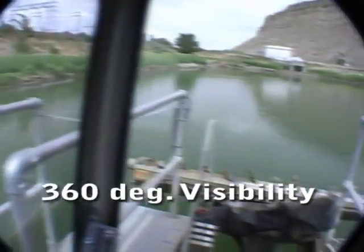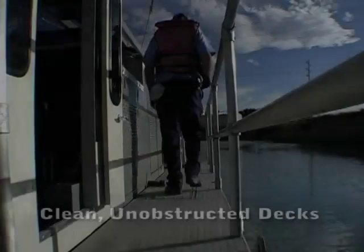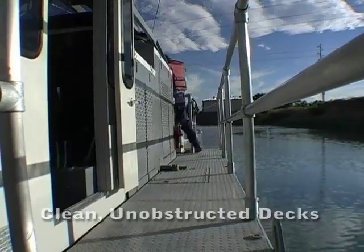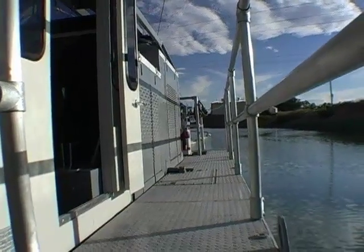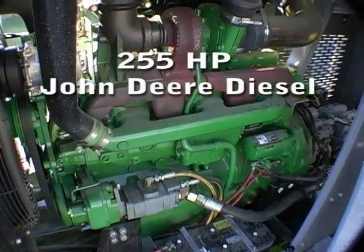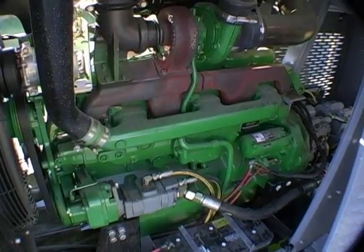The cab is air conditioned with a wide view, and it just works really well for the operators. The Rotomite 6000 has an unobstructed deck — it's a safe unit, handrail equipped, and ergonomically designed. The Rotomite also has increased horsepower, which allows for increased production and increased thrust for the propulsion.